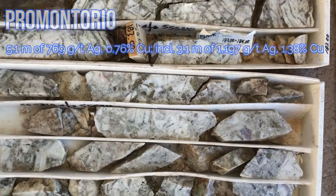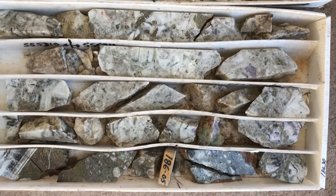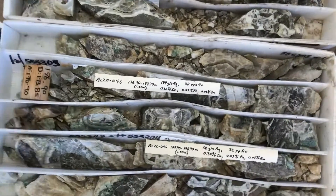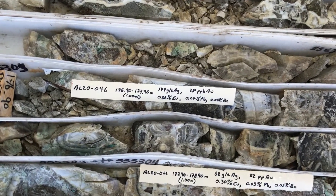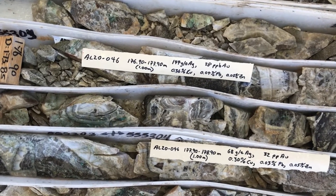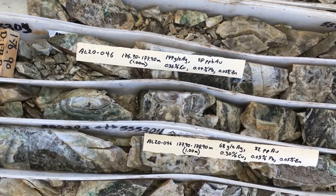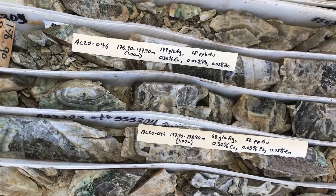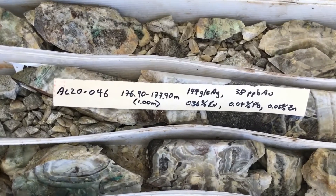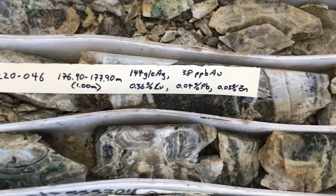There is massive quartz in the immediate footwall. Hole 46 has a 5.1 meter intersection of 769 grams of silver, which contained 3.1 meters at an average grade of over a kilo — 1.2 kilos. The first interval here is 144 grams of silver.